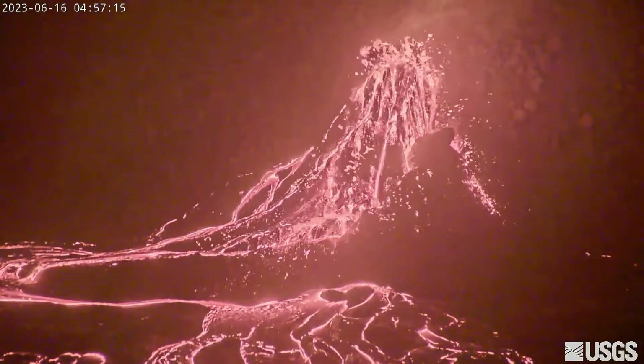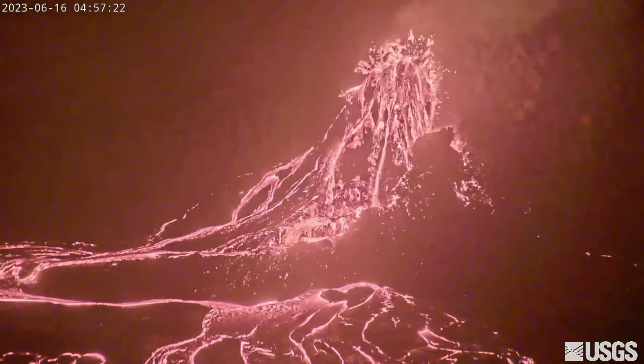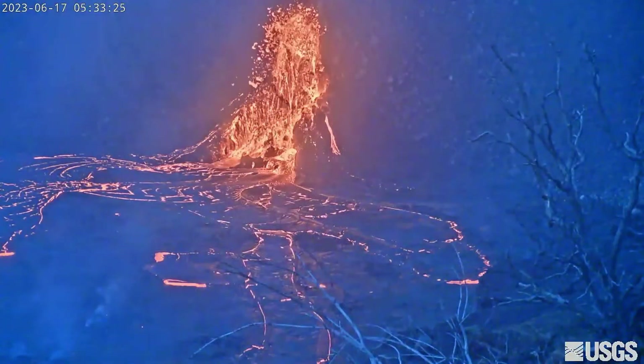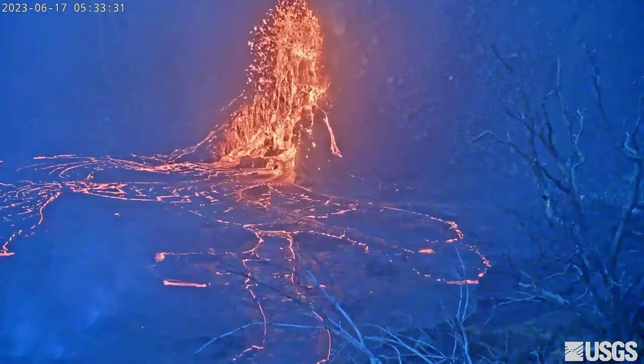In a Saturday update from the Hawaiian Volcano Observatory, it was noted that the fountain has been vigorous. At midday Friday, a crew of geologists estimated that the lava was consistently jetting to a height of at least 10 meters or 33 feet, with some spatter being thrown even higher and farther. The scientists say deposits from this fountain have further heightened and widened the surrounding spatter cone.